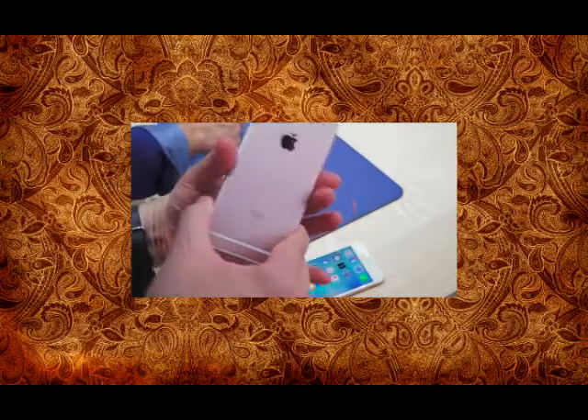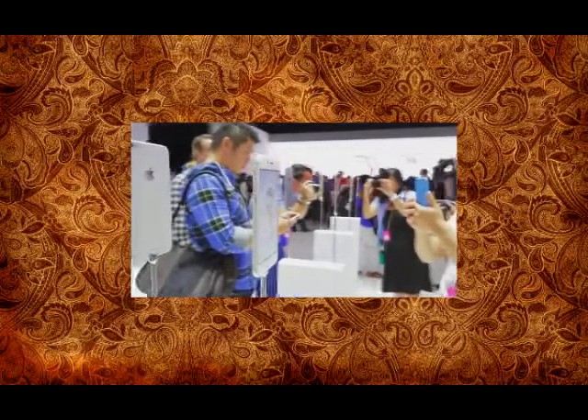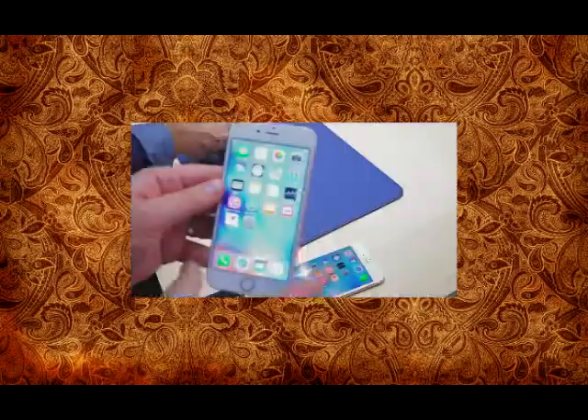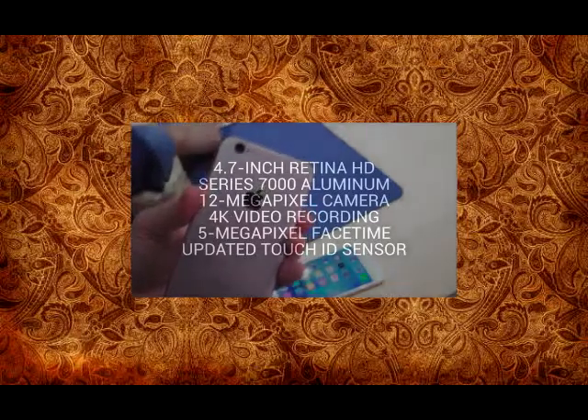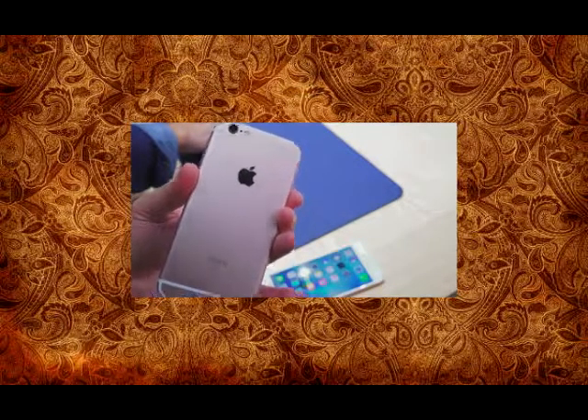A lot is new here, aside from this new fourth color which is rose gold. The phone might look the same — you've got things in the familiar spots: your power and lock button, your profile switch and volume buttons all where they typically are. But everything is new underneath the hood, at least that's what Apple is saying. Starting with the back, they're using Series 7000 aluminum to make it much stronger, and the strongest glass Apple says they've ever put on a screen.